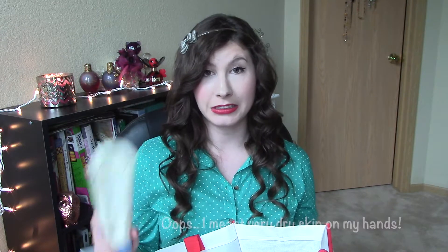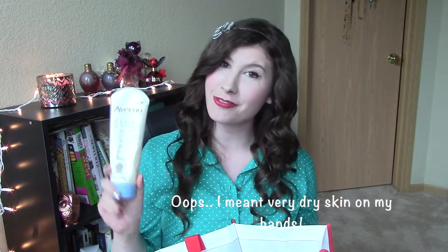The next thing I used up is the Aveeno Eczema Therapy Moisturizing Cream — I guess I'm seeing a pattern, I apparently really like Aveeno products. I have very dry hands and skin, which you've probably noticed in my videos, and this definitely helps with that. I've done a rapid review on this product — it is an all-time favorite of mine and I'll link the rapid review down below.